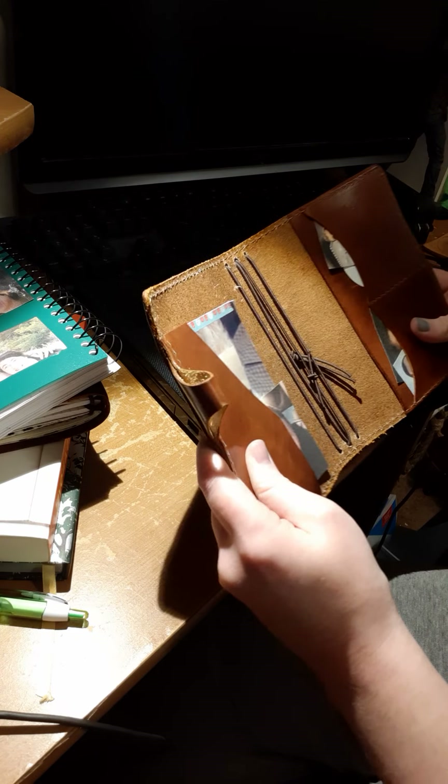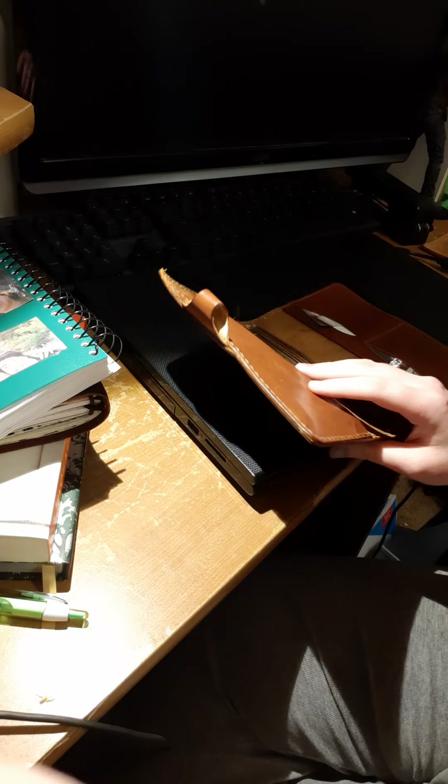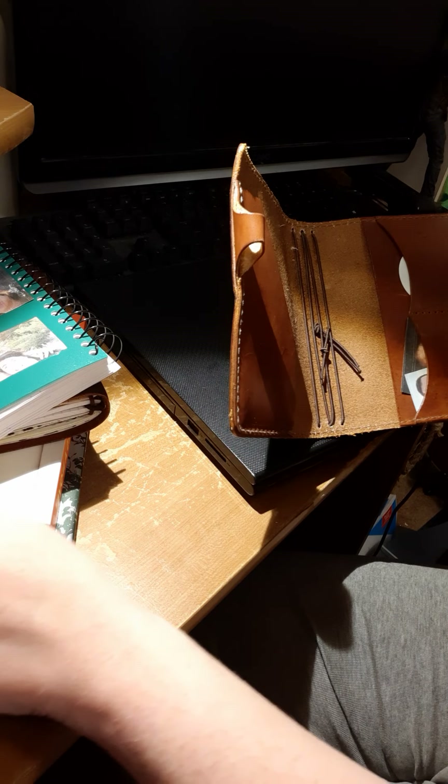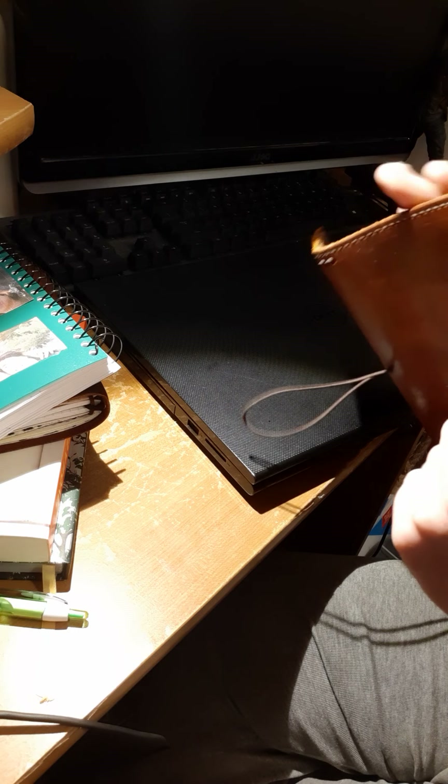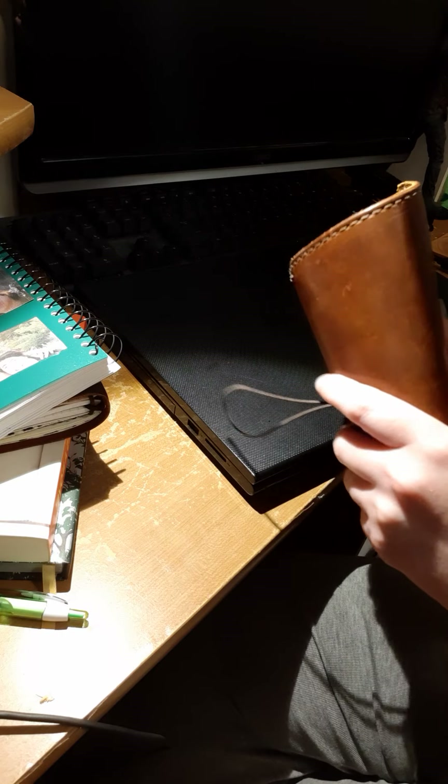I have bent this before. Earlier last week I did bend this dye, but I didn't want to completely roll it. This piece is already getting thin. I am kind of worried about the stitching, so I'm not going to do too much. It does get a bit lighter.